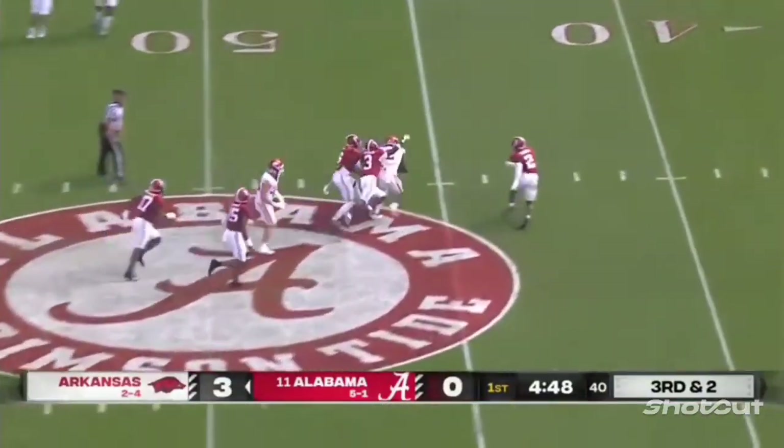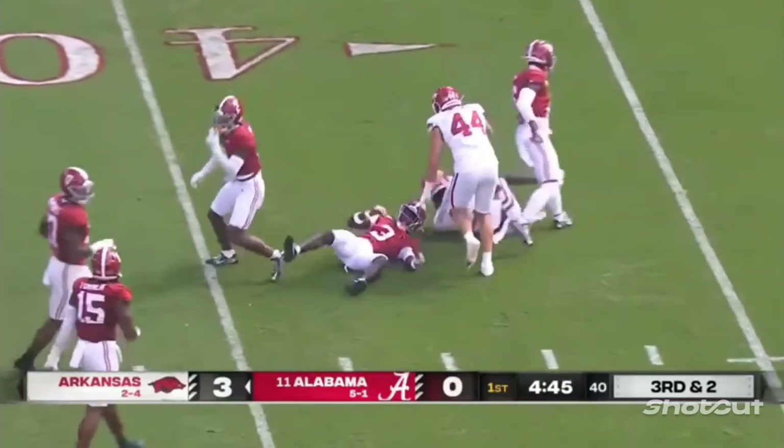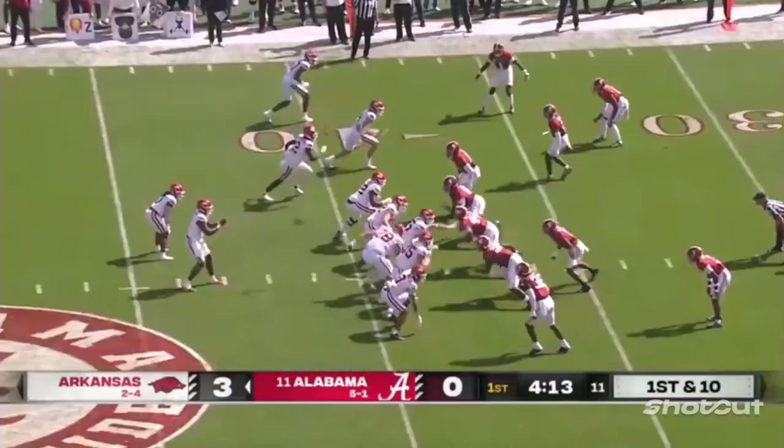He's got a completion and a first down to Andrew Armstrong — a guy that at Texas A&M Commerce couldn't even get here in the opening quarter.